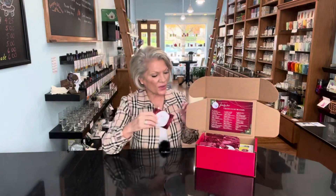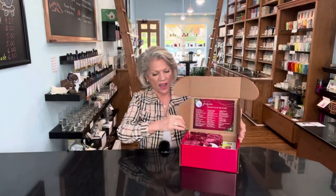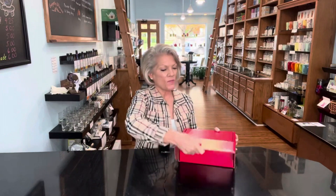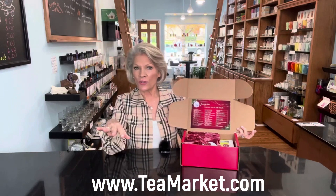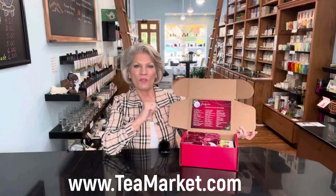We picked out some really beautiful teas for you this year. They're going to come in this great box, which is also a shipping box, so if you would like to send it to someone as a gift, this is exactly what they'll receive. When they open it up, they'll be able to see that. We'll have a spot on the website where you can also include a note if you'd like to purchase this as a gift, and we will include that in there for you.